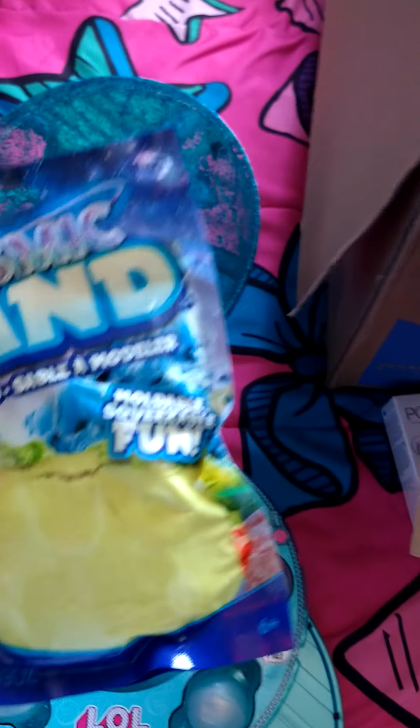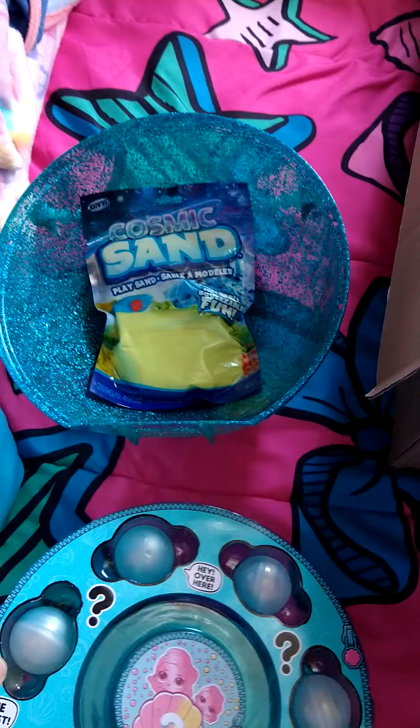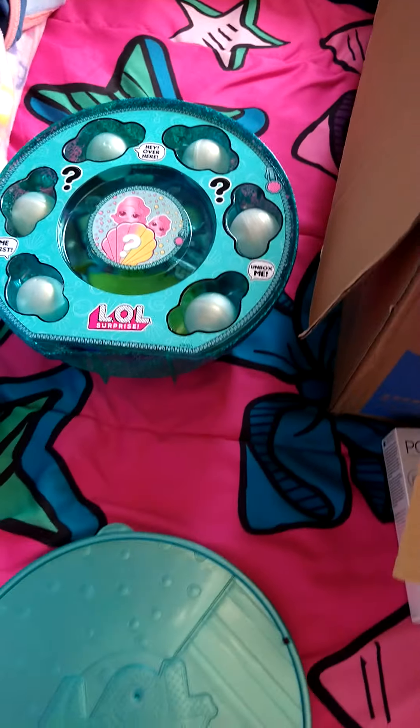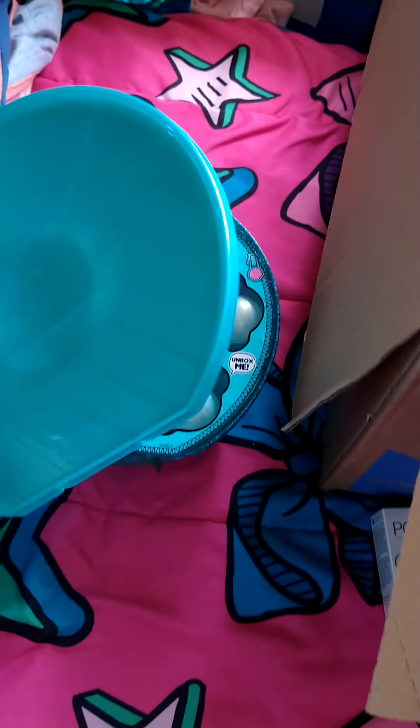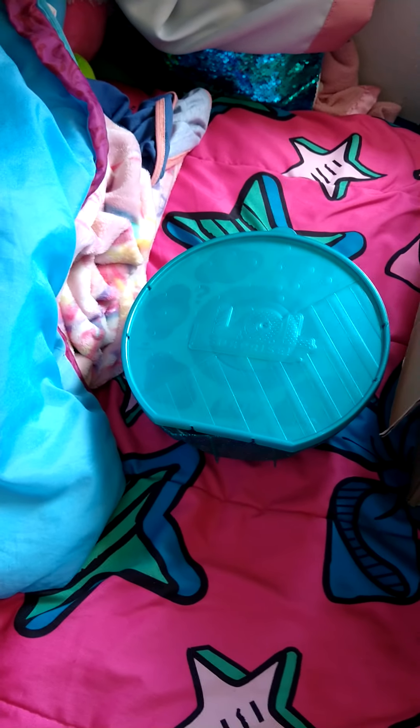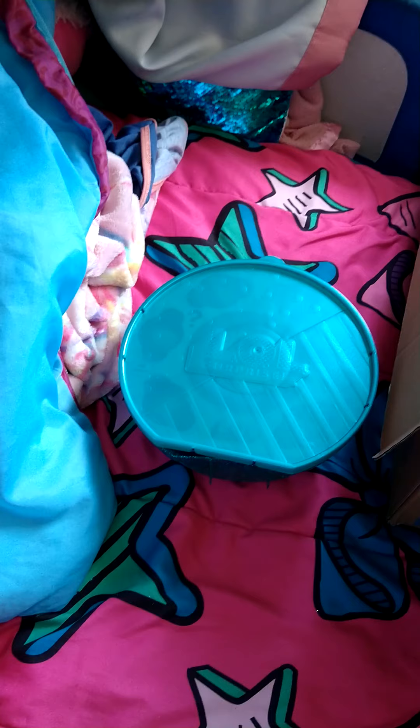They win the cosmic sand — fun, squeezable, moldable sand. That's that game, and I assume it's gonna be a kid that's gonna win, so I'll tell the kids to find it.